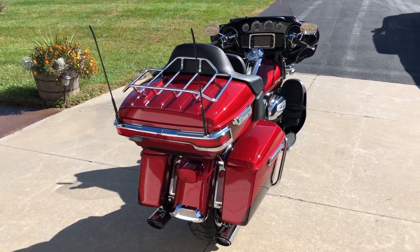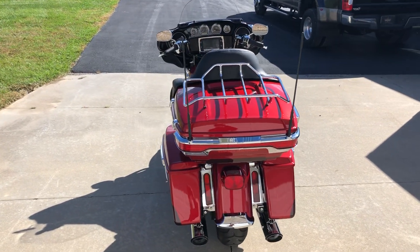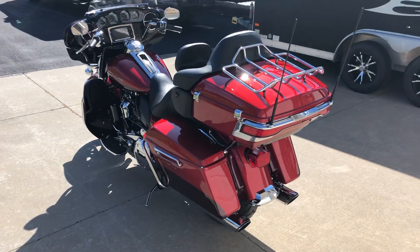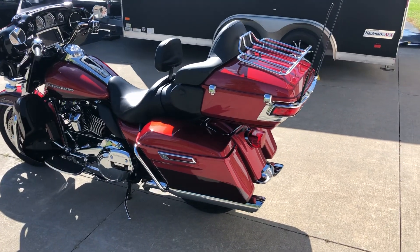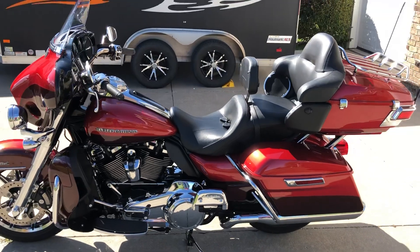This bike is in like-new condition with very low miles. It has only 4,852 original miles on the odometer — this bike is not even broken in yet. There are no dents, no scratches, no scrapes. Just excellent, excellent condition.